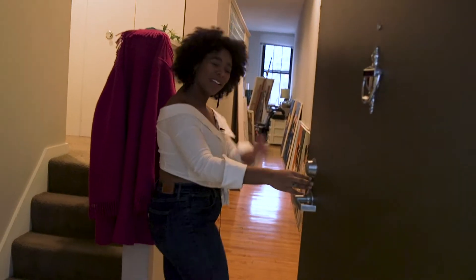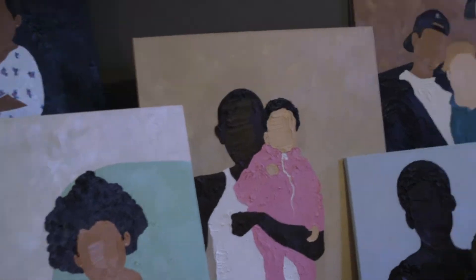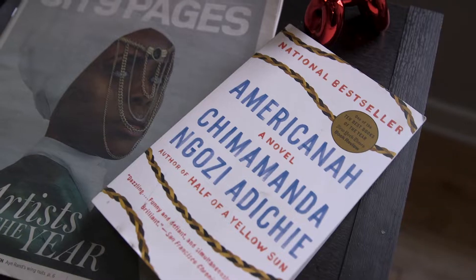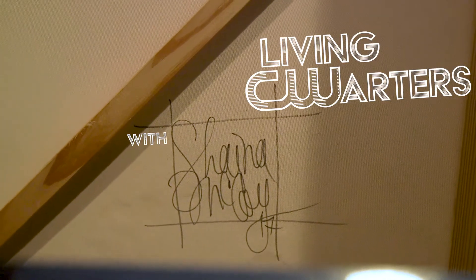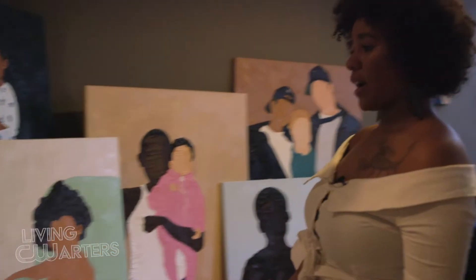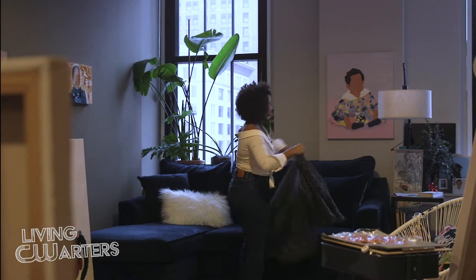Hi, my name is Shayna. Welcome to my living quarters. Come in. I have all these paintings I've been working on in the past couple of months. I've just been working really hard. I work in oils and I do family portraiture, mostly taking photos from my family.